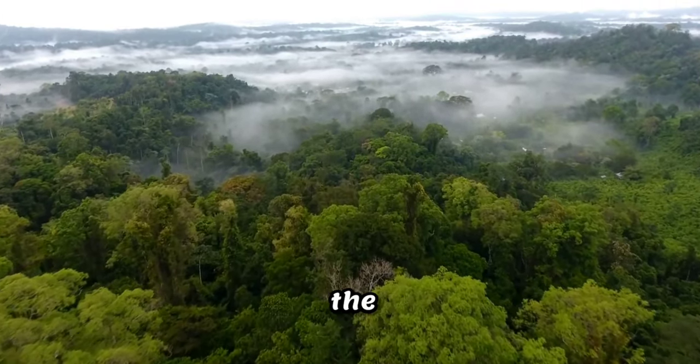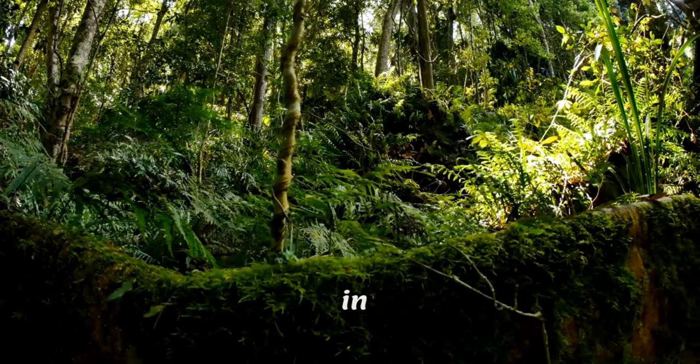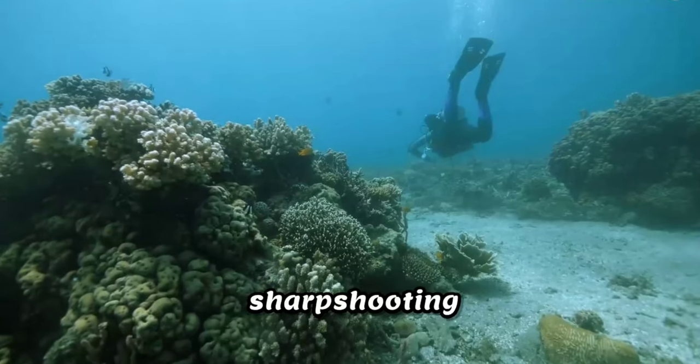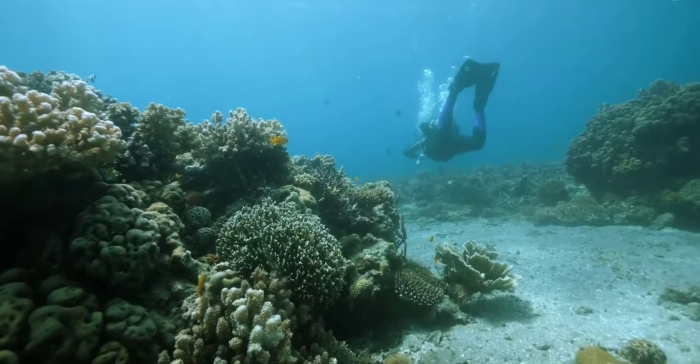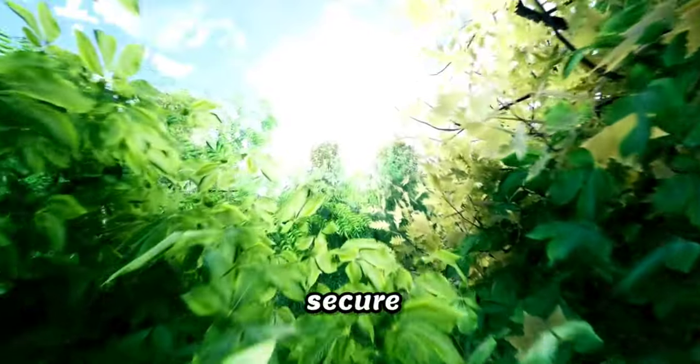Now let's shift our focus to the intricate dance between predator and prey in the treetops. Meet the archerfish, a sharpshooting marvel that has honed its hunting skills to perfection. Archerfish employ a remarkable technique to secure their insect prey.